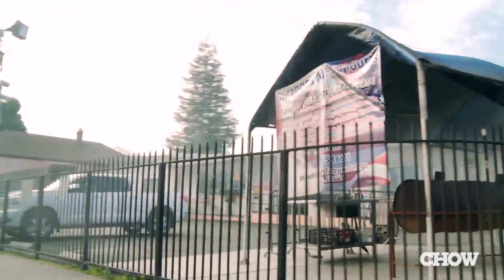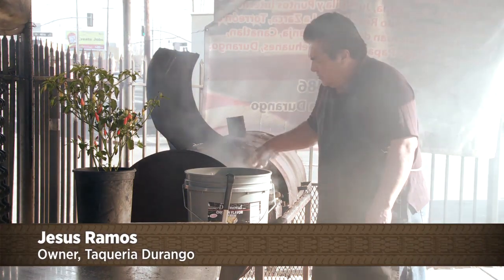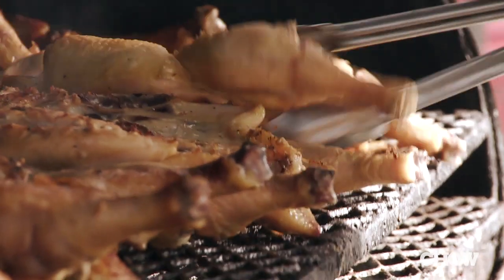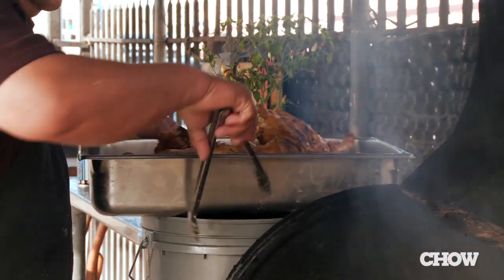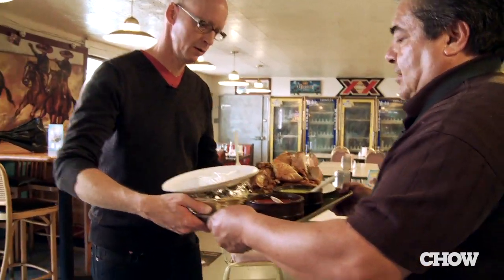Next, we went to the parking lot outside of Taqueria Durango, where Jesus Ramos has been grilling chicken for 17 years. He marinates the chicken 24 hours before cooking, with a lot of garlic and juices — lemon juice and pineapple juice. He takes the whole chicken, cuts it into eight pieces, and serves it with a side of cactus salad, tortillas, and a few salsas.